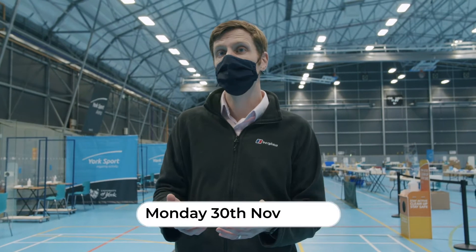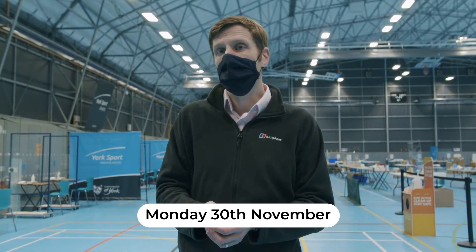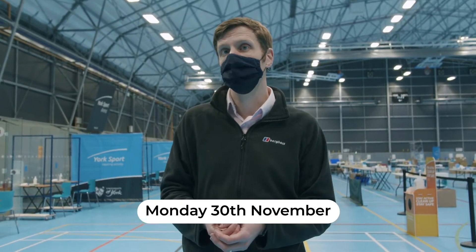We open from Monday at 10am and we'll talk through in a minute the process of what will happen when you turn up and get tested. As a university we're really happy to be able to offer this, and I think it'll offer students a good amount of reassurance as they're leaving and heading home — that little bit of extra comfort that they're not taking Covid home with them to friends and family or wherever they're travelling for the holiday period.